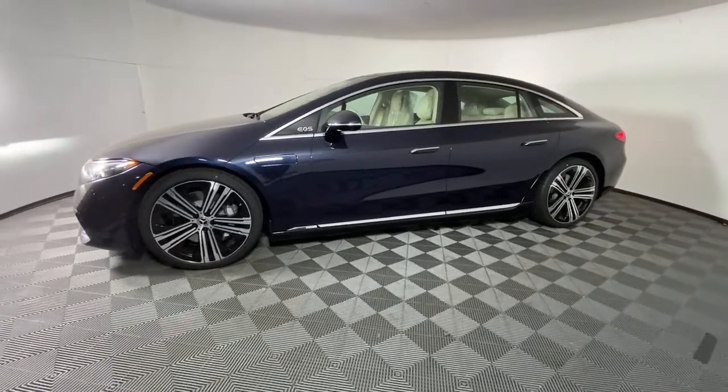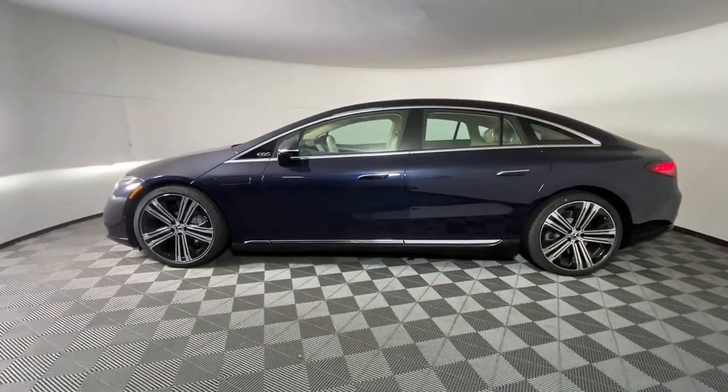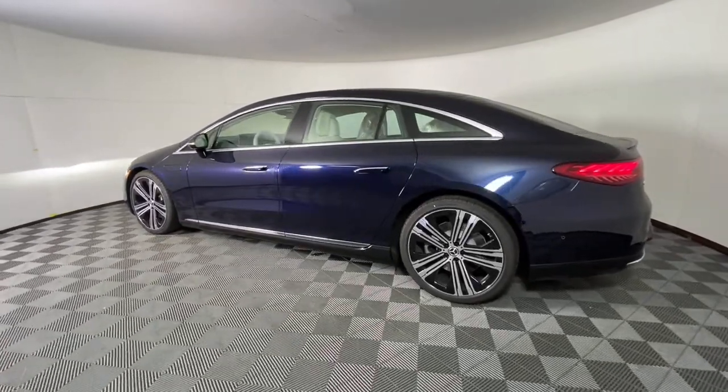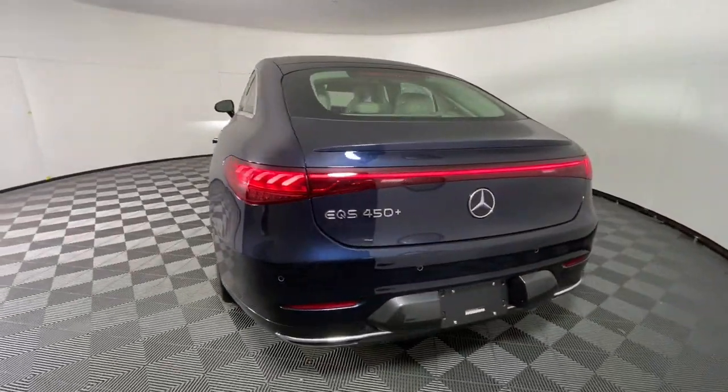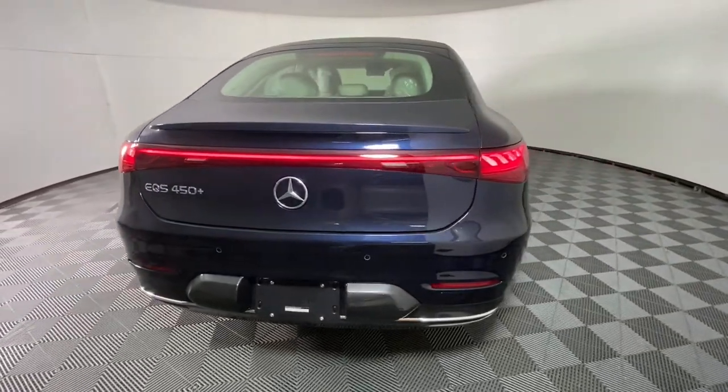Panoramic roof, navigation system, keyless entry, power liftgate, power passenger seat, power driver seat, aluminum wheels, dual zone AC, heated front seat, electronic stability control.